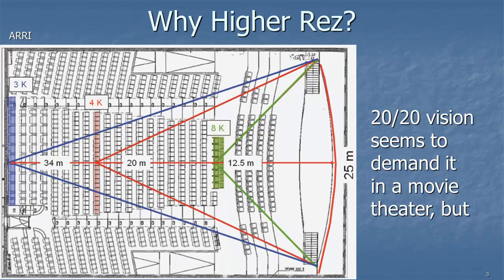Where did this demand for higher resolution come from? This is a diagram that Arri came out with around the turn of the millennium. They're showing a movie theater with a 25-meter screen. If you work out the trigonometry for 20-20 vision, it seems to demand you need to go way beyond HD resolution. Everything within the green triangle can see up to 8K, the red up to 4K, and even the back row sees up to 3K. So we have to have higher resolution — or do we?